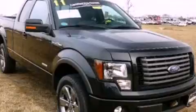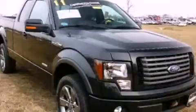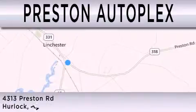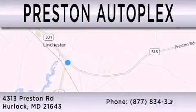Please call today to reserve this vehicle for a test drive. Preston Autoplex is dedicated to doing everything possible to ensure that the experience you have selecting your vehicle is as pleasant as possible. You can contact us at 877-834-3396. Thank you for watching.